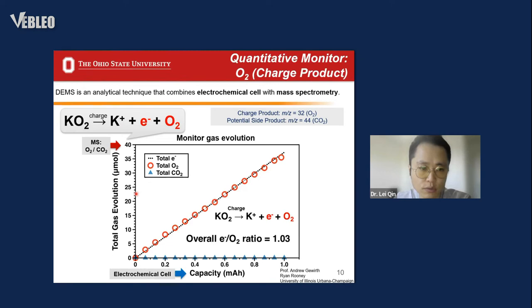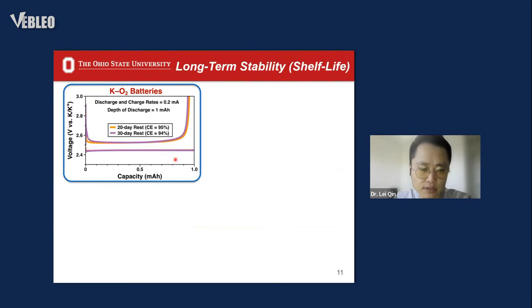After correlating the relationship between the electron count and gas evolution amount, we calculated the ratio of electrons to oxygen. The ratio also approaches the theoretical value of one, indicating that the chemistry on the cathode is relatively clean and involves only oxygen evolution during the charging process.